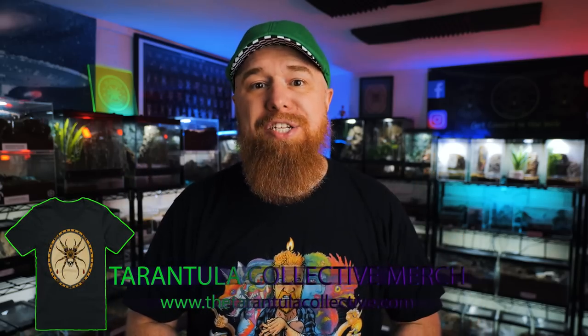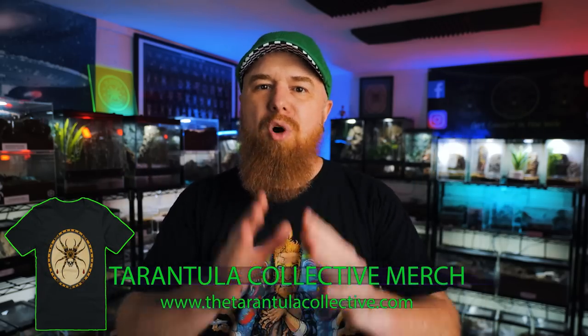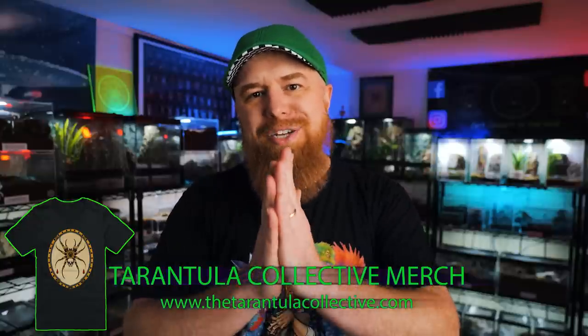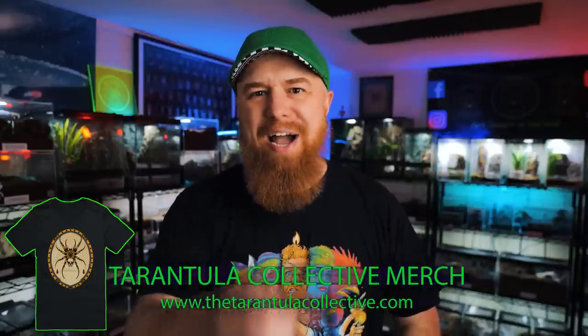If there are any species of black tarantula that didn't make my list, or if you disagree with where I ranked these, make sure to leave me a comment down below. If you want to see my video on the top 10 blue tarantulas, I will link that right here. As always, I appreciate you watching — subscribe if you want to see more, thanks for buying Tarantula Collective merchandise, and I will see you next Tuesday.